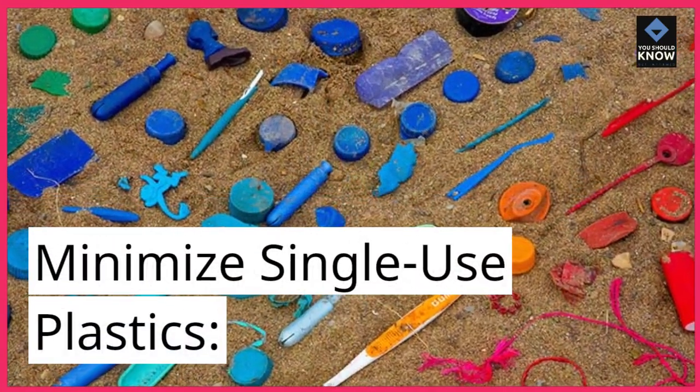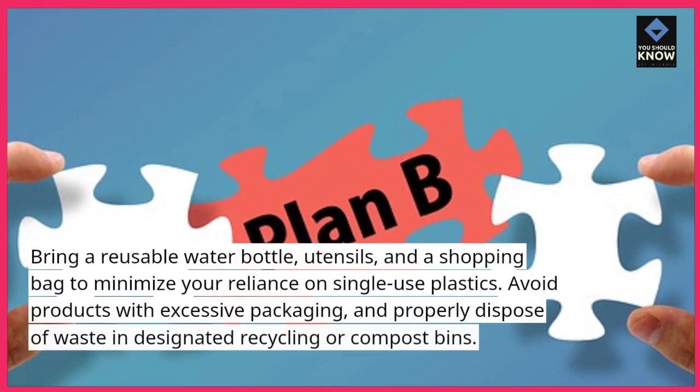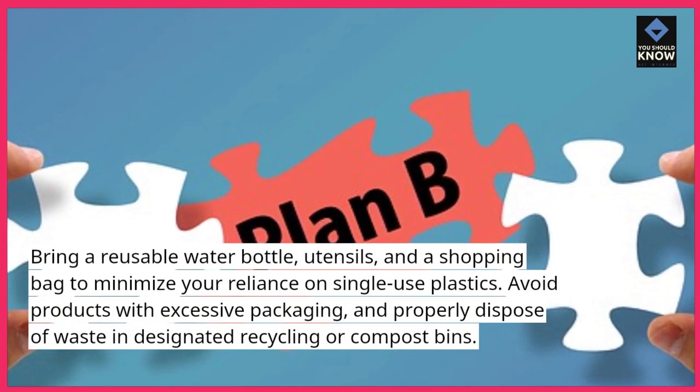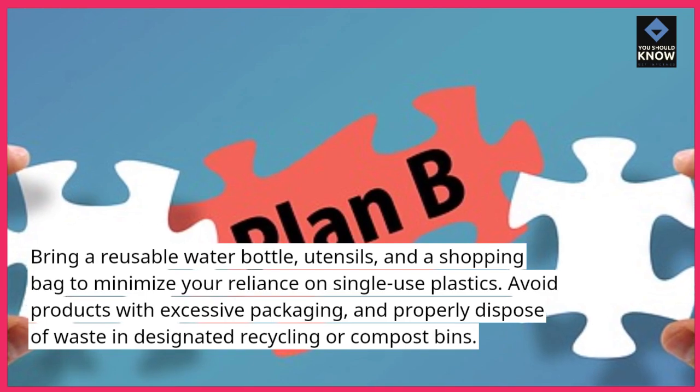Minimize single-use plastics. Bring a reusable water bottle, utensils, and a shopping bag to minimize your reliance on single-use plastics. Avoid products with excessive packaging, and properly dispose of waste in designated recycling or compost bins.